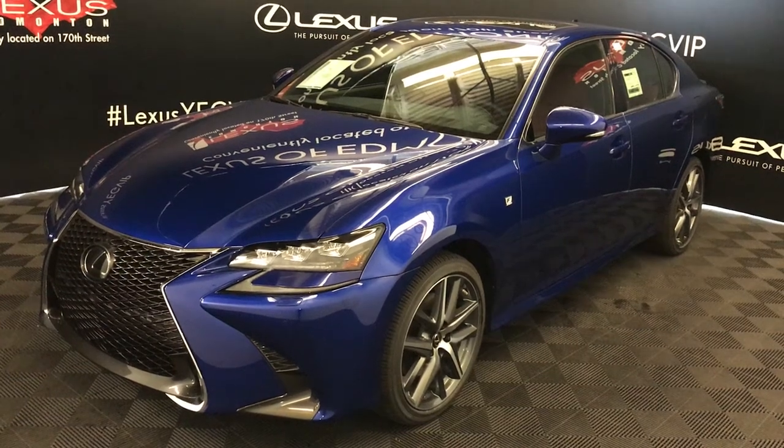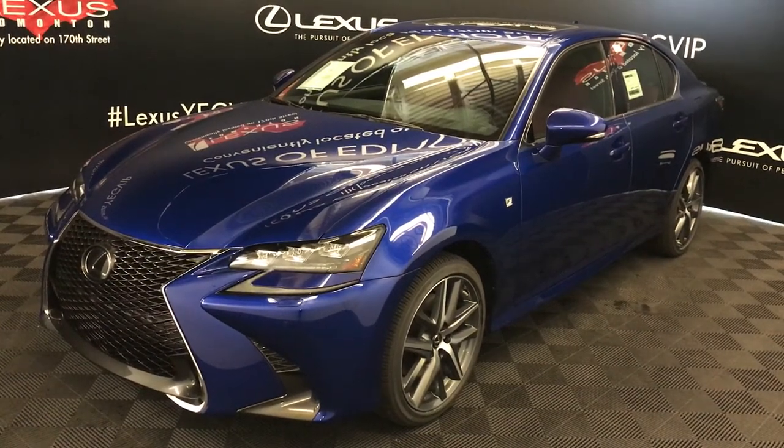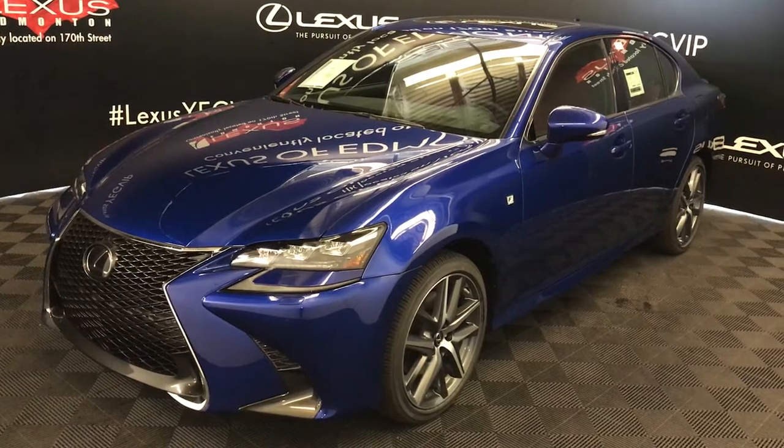Welcome to Lexus of Edmonton. We are located off 111th Avenue, 17th Street, Edmonton, Alberta, Canada.